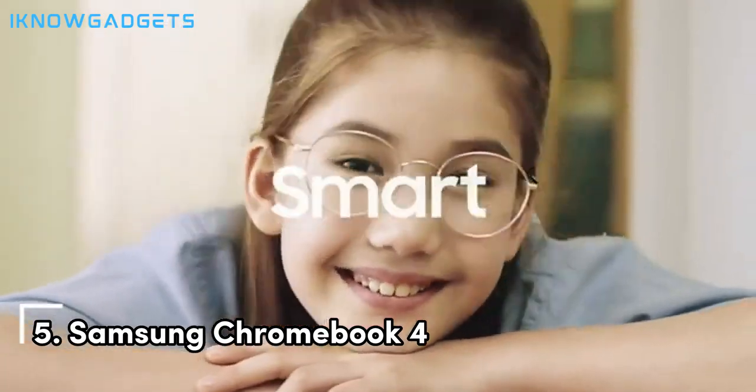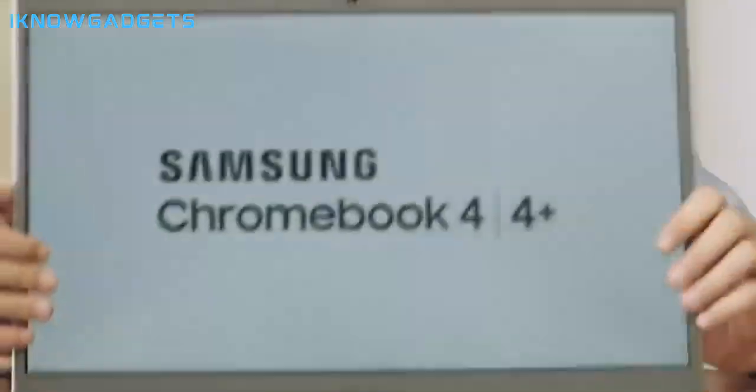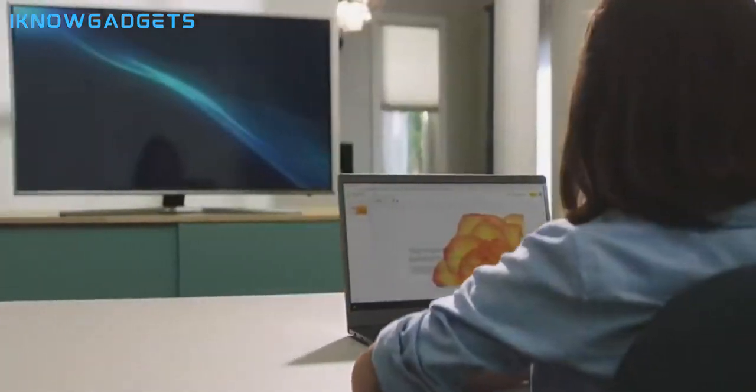Kicking off our list at number 5 is the Samsung Chromebook 4. This Chromebook has proven to be a compact powerhouse, and here's why. It features a compact, light design with an 11.6-inch display — the epitome of portability.